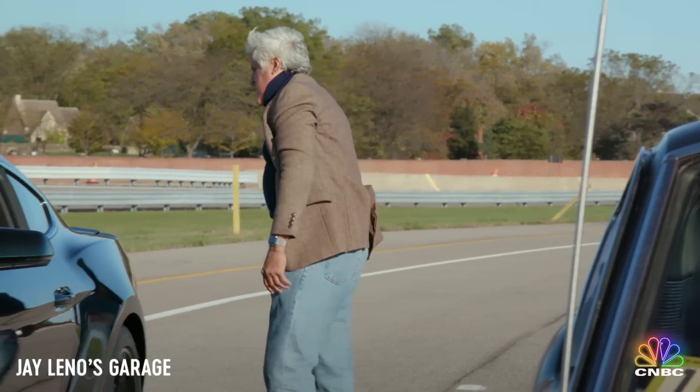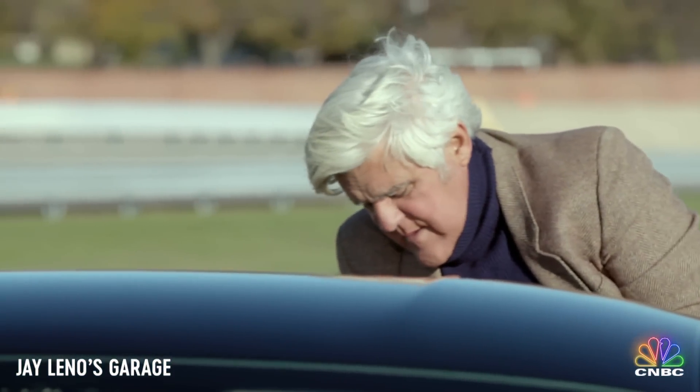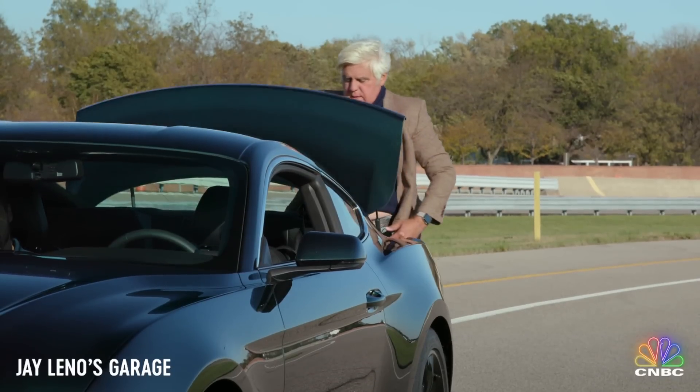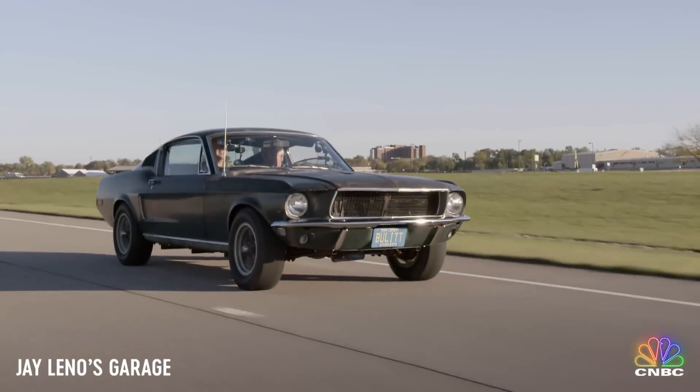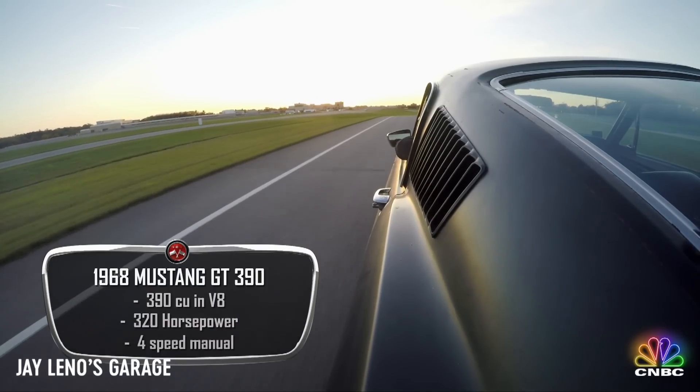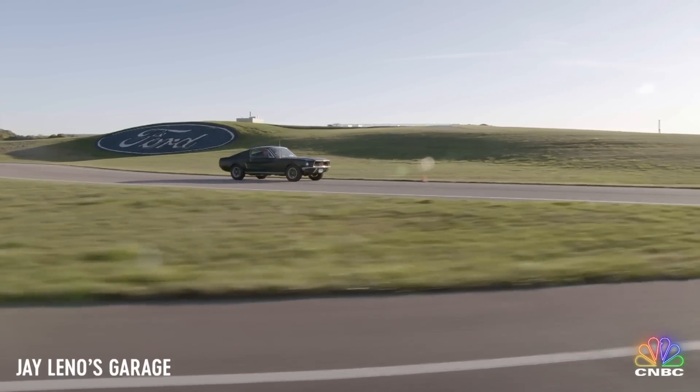Steve McQueen was all guts and no glory. I'm all gut and a little glory. This is a real thrill, because I saw the movie — I thought it was the greatest movie at the time, but I never thought I'd actually drive the car.